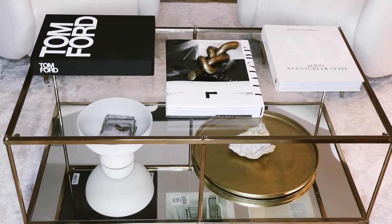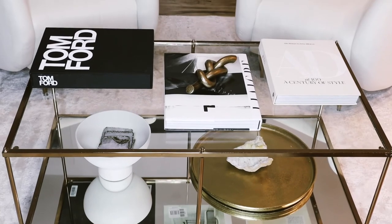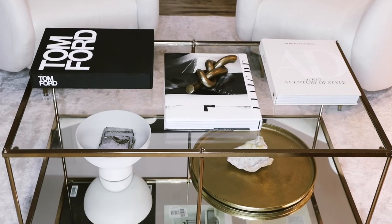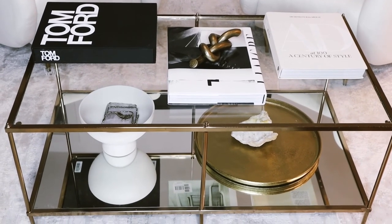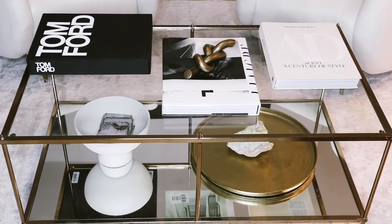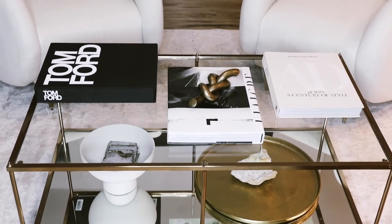If you don't have kids, then yes; if you do have kids, no. Also because of fingerprints — no matter how much I clean this coffee table it always looks dirty, so that's another thing to keep in mind when purchasing it. But other than that, it's a beautiful brass finish and it goes very well with our home.